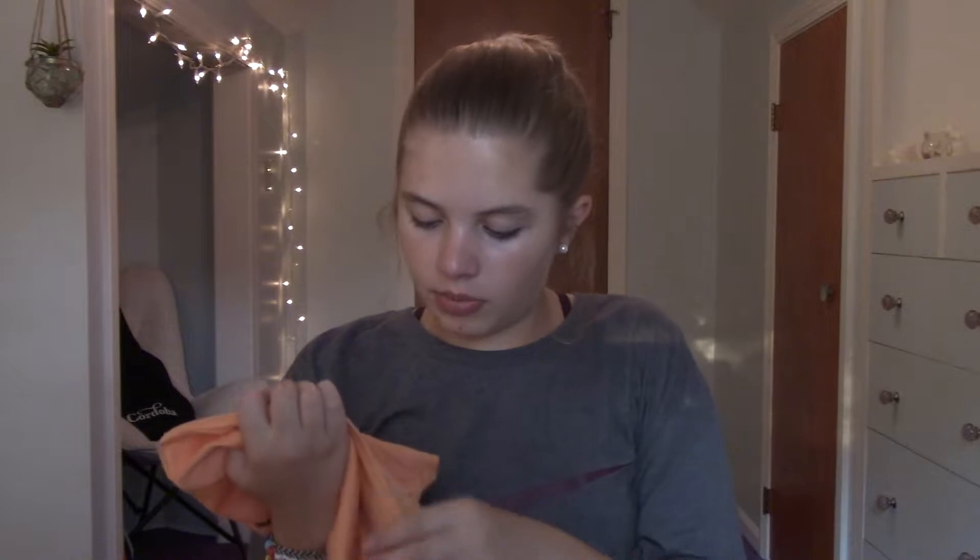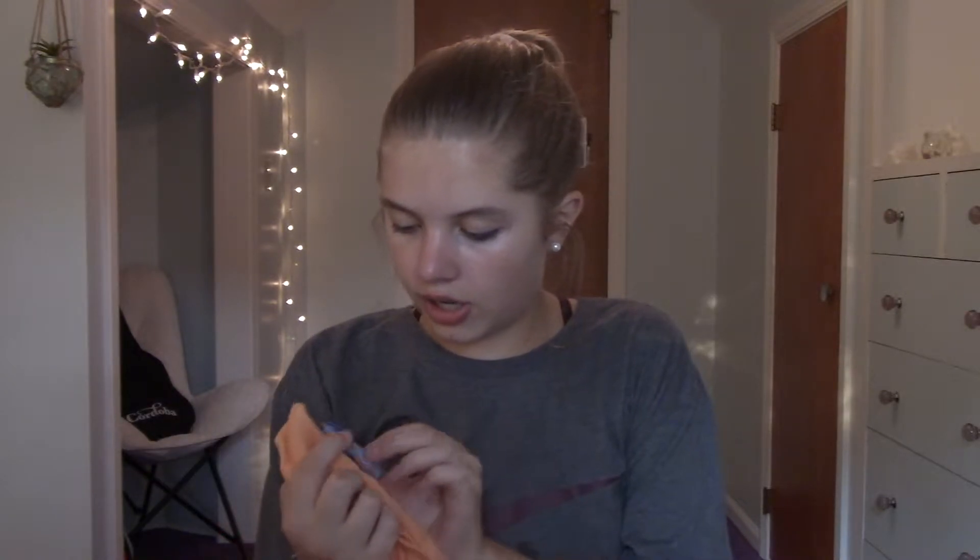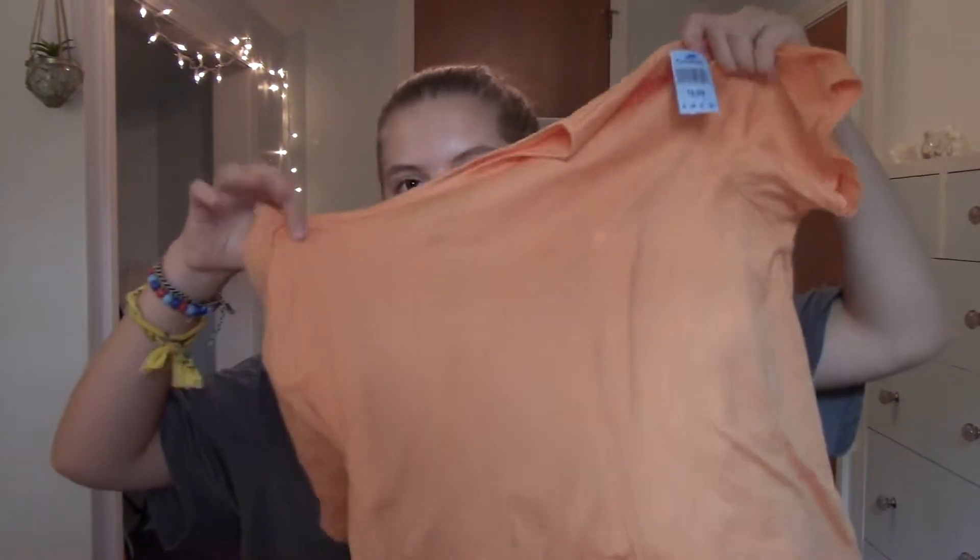I also got this really plain light orange t-shirt from the women's section. It's a large and it was $3.99. I just really like this color and I've been in need of some basic tees.